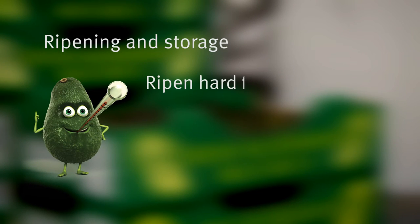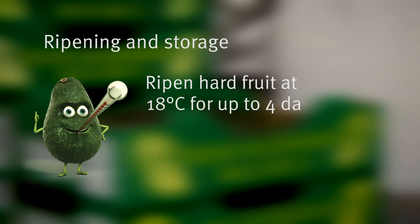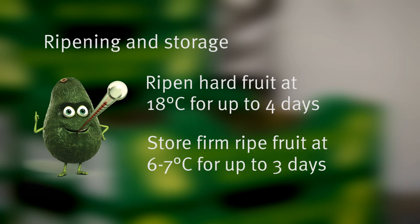Hard fruit can be ripened by holding them at air temperature, or ideally at 18 degrees Celsius, for up to 4 days. Once fruit reach the firm ripe stage, they should be stored at 6 to 7 degrees Celsius for no more than 3 days. Store soft ripe fruit for quick sale in a refrigerator display to slow the ripening process.